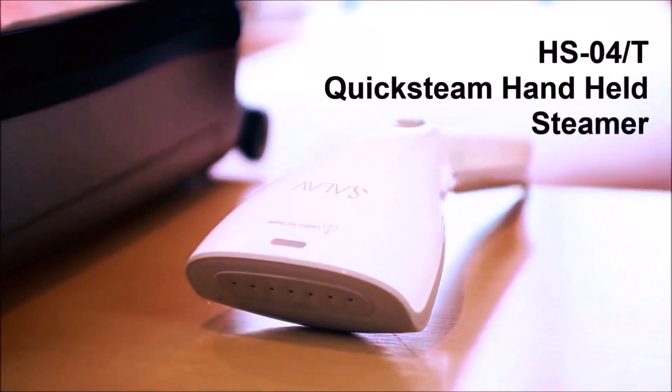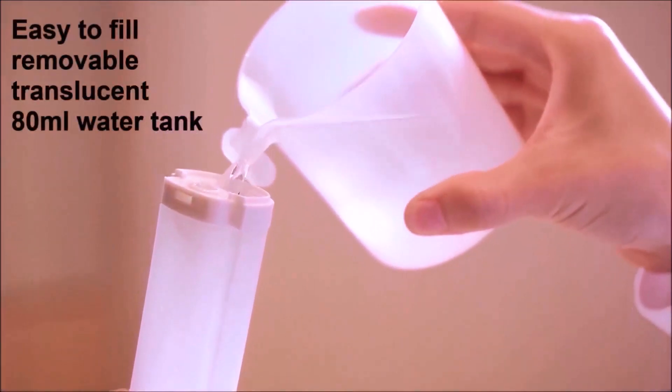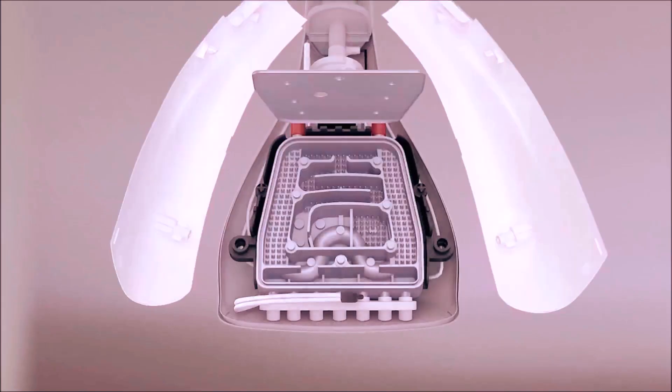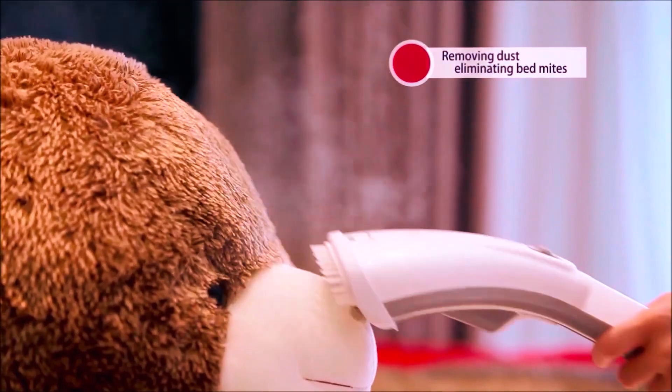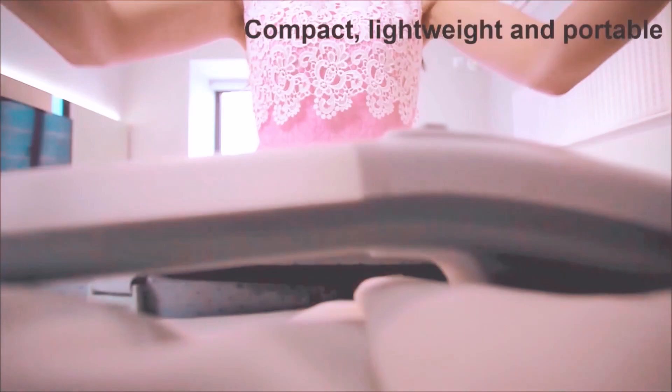The dual steam settings allow you to customize the steam output based on fabric type, while the cool-touch handle and wide steam nozzle ensure ease of use at any angle. With over 248 degrees Fahrenheit (120 degrees Celsius) of steam temperature, it quickly refreshes and sanitizes your garments.